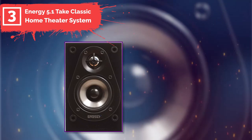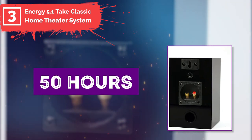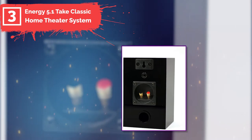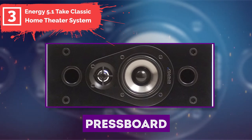Aluminum domes need about 50 hours of break-in time, so you can expect a bright sound for the first few hours, but that will gradually warm up and become richer as you use them. It's a beautiful speaker, although it's made from press board instead of real wood, so beware of scratches.